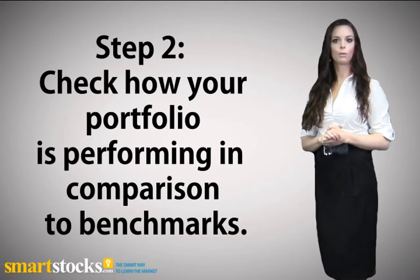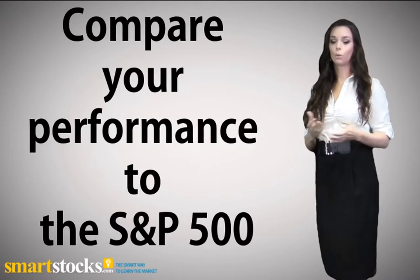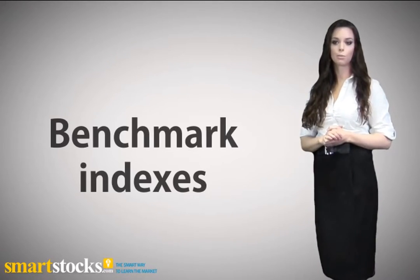Step 2: Check how your portfolio is performing in comparison to benchmarks. If you simply review the absolute performance of your investments, you may feel you've done very well or quite poorly. However, what really matters is how your investments have performed relative to their respective benchmark indexes.